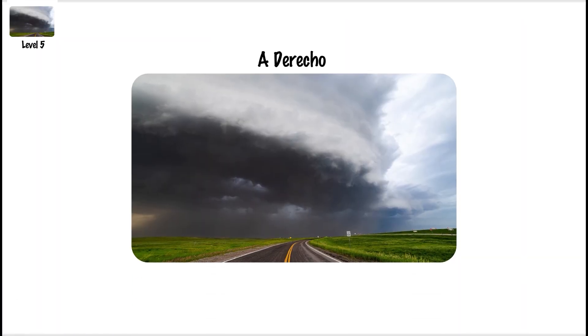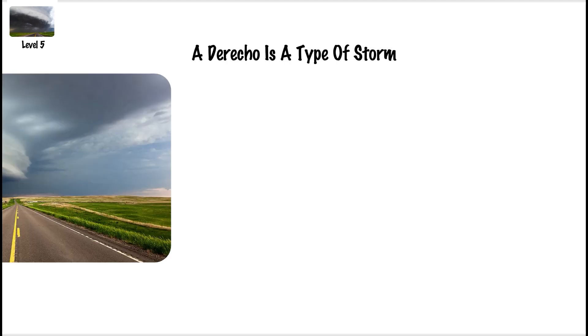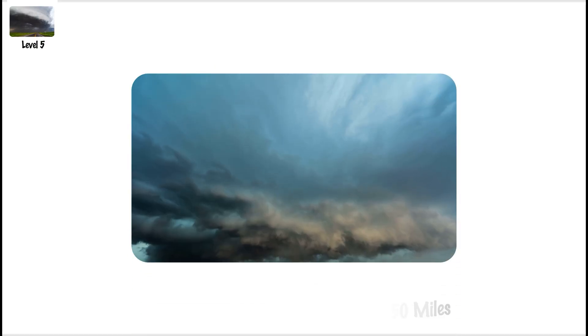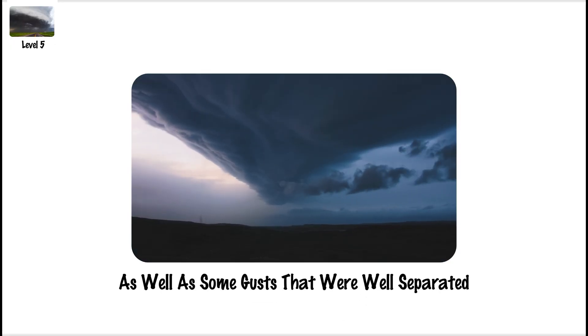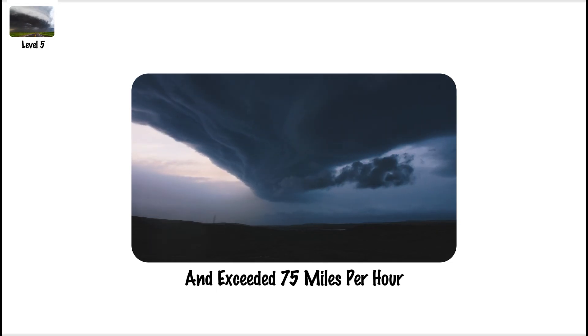Derecho, Level 5. A derecho is a special sort of long-lasting squall line that causes broad and long-lasting wind damage. For a storm to be considered a derecho, it must have traveled more than 250 miles and have wind gusts of at least 58 mph for most of its length, as well as some gusts that were well-separated and exceeded 75 mph.